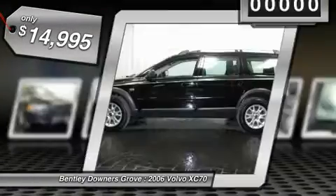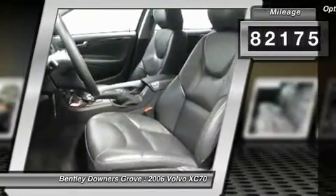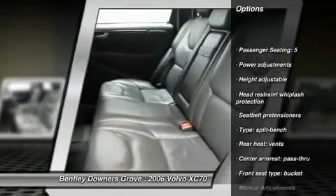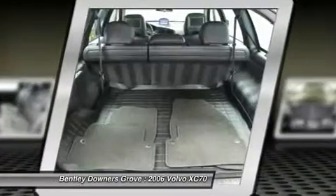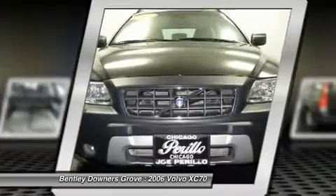This vehicle has less than 85,000 miles. Here are some of this vehicle's great options: navigation system, traction control, power steering, AM FM stereo with in-dash 6-disc CD changer, anti-theft security system, cruise control, fog lights, clock, trip computer, power windows.